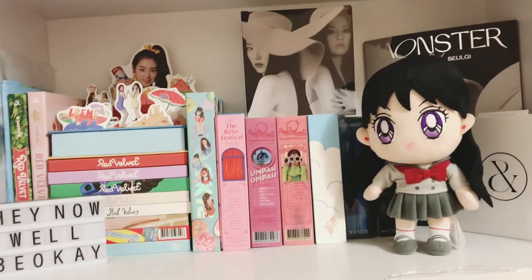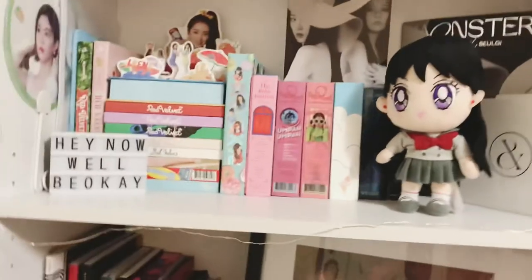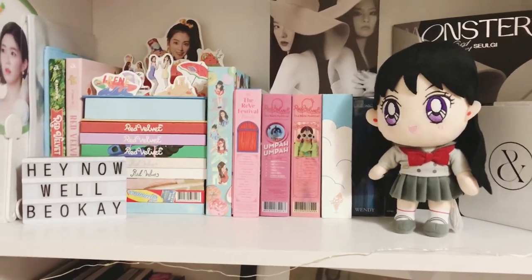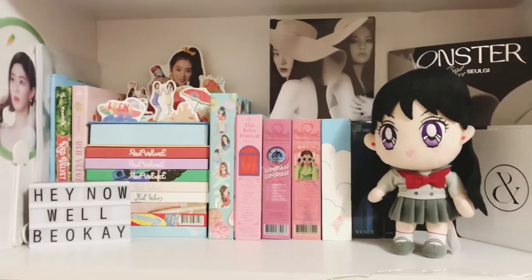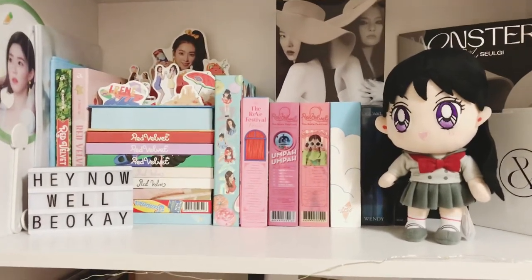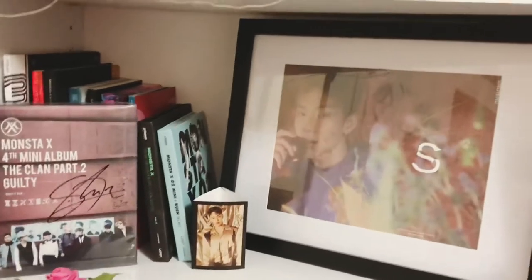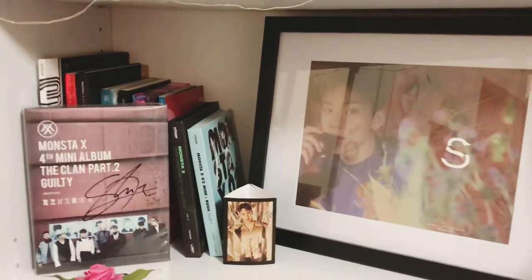Now we also have to worry about Joy's comeback — so many comebacks and not enough money. I'm really broke right now; I haven't been getting anything this month. I don't even know if I'm gonna do a haul video because I've only got like two things, so I might skip on a monthly haul. Things are tough, but better days will come. It also doesn't help that there are so many comebacks — like right now there's a Monsta X comeback too.